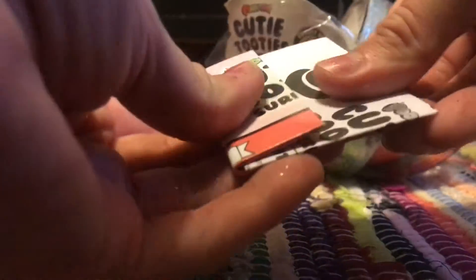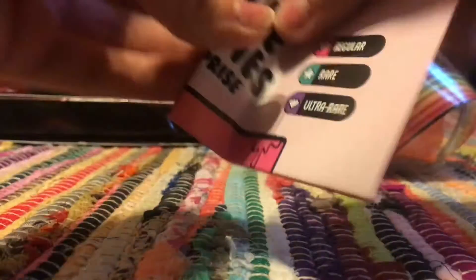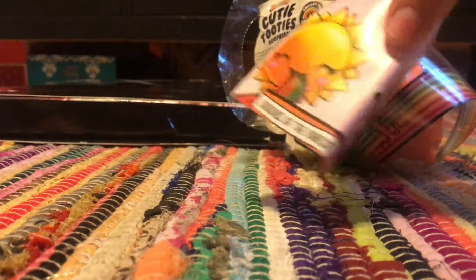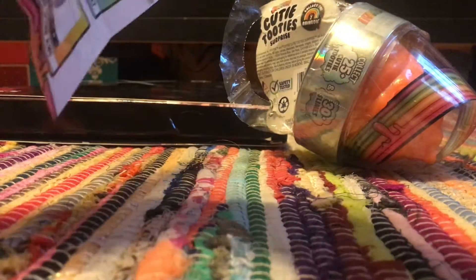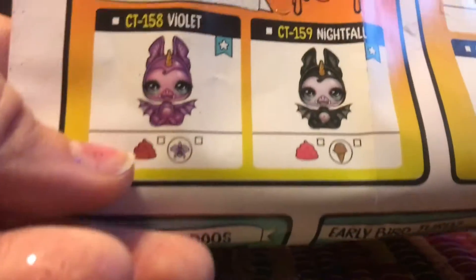He likes Drop 2 because they have a lot more options for slime. The other one had only like a few. So here's our checklist. I actually have my one from earlier right here.